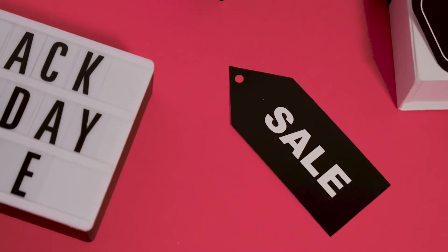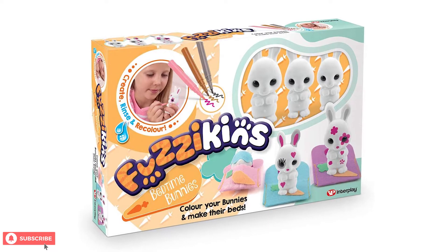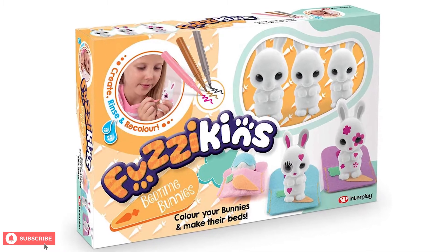Toward the end of the video, we'll point you to the best prices for this and other similar products. Now, let's take a look at Fuzzykins.